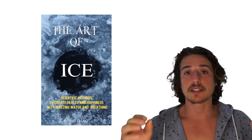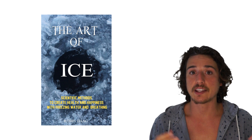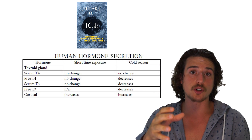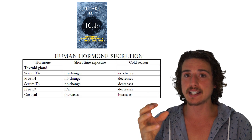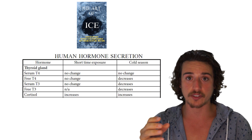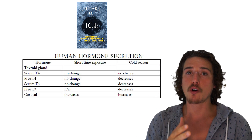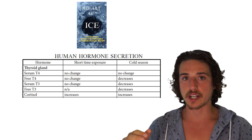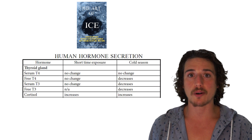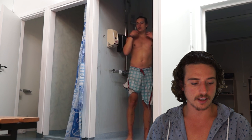There are also a lot of changes in hormonal secretion — it's pretty epic. Your free testosterone is not changed when you take a cold shower; some people claim it is, but science proves it is neither decreased nor increased by cold showers. However, we know from experiments that cortisol is elevated during a cold shower. Cortisol is a stress hormone and is also released during exercise, so there is a connection there.